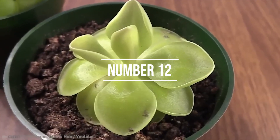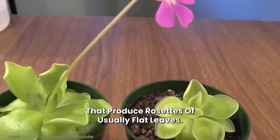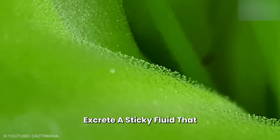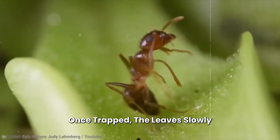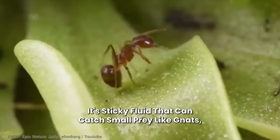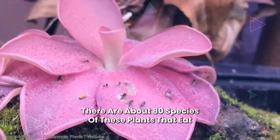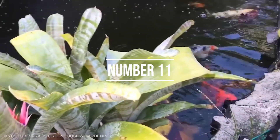Number 12: Butterwort. Butterworts are small herbaceous plants that produce rosettes of usually flat leaves. These bright yellow-green leaves excrete a sticky fluid that attracts unsuspecting insects. Once trapped, the leaves slowly curl around their prey and digest it. The sticky fluid can catch small prey like gnats, fruit flies, and springtails. There are about 80 species of these insect-eating plants found in America, Europe, and Asia.